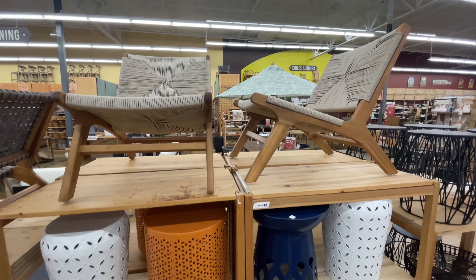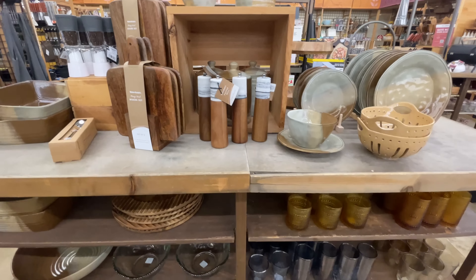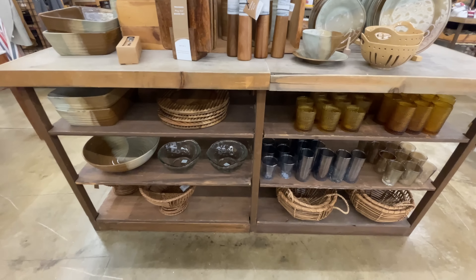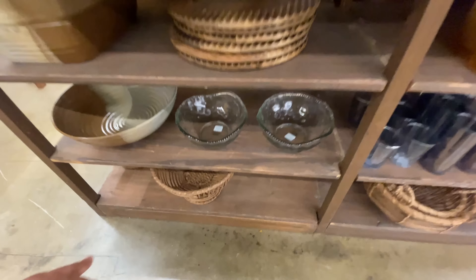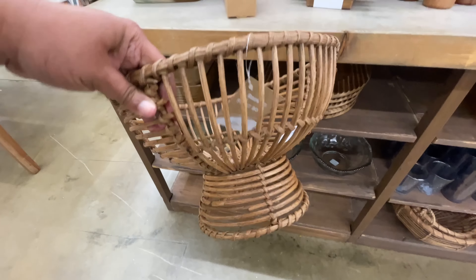30% off on this $200 chair. These are comfortable. They used to not have them up on display like this on the actual floor. I did sit in one a couple of months ago when they first came out, and they are comfortable for sure. These didn't have a price, but I imagine they're around the same price point.